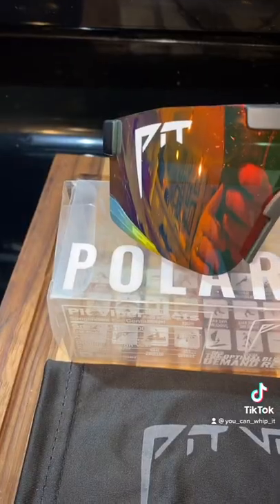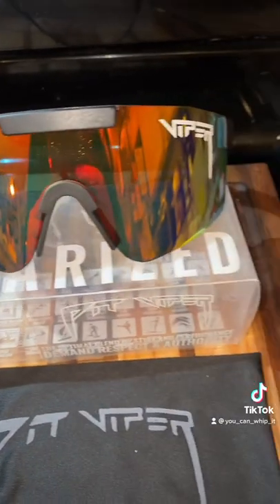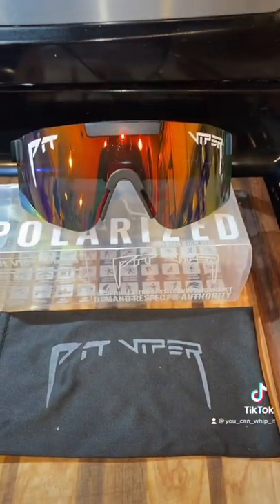Pit Vipers are typically $139, but you can get these ones for just $14. If you want a pair for yourself, I will put the link in my bio. Enjoy!